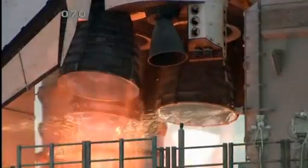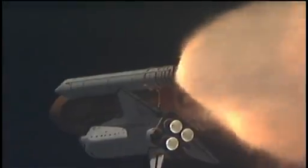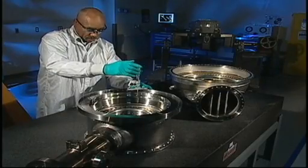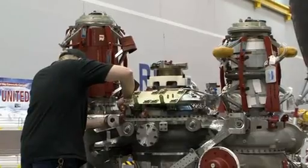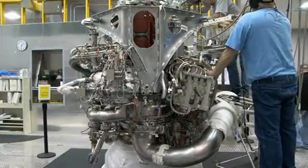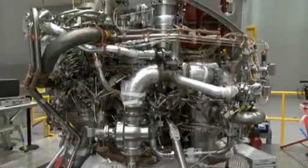Today, Pratt & Whitney Rocketdyne has capitalized upon a half-century of human spaceflight experience and is developing the J-2X, a modern, state-of-the-art rocket engine using advanced technologies, design techniques, and groundbreaking material and manufacturing processes to produce 294,000 pounds of thrust.